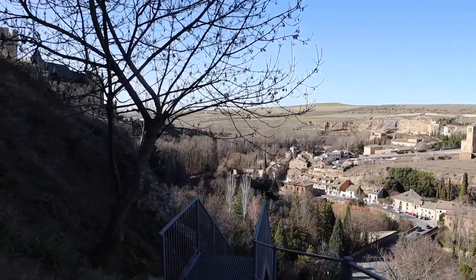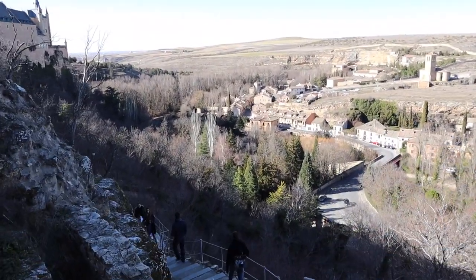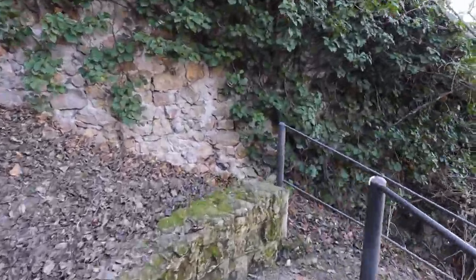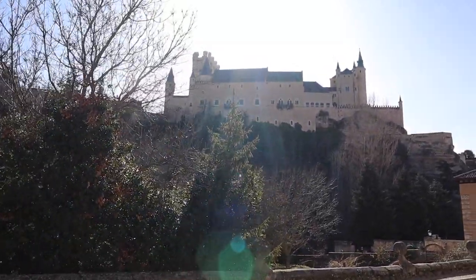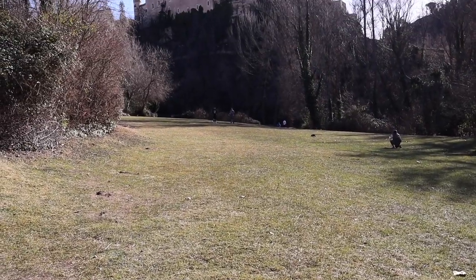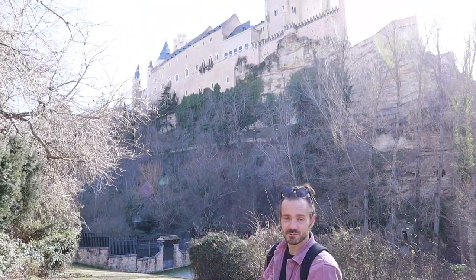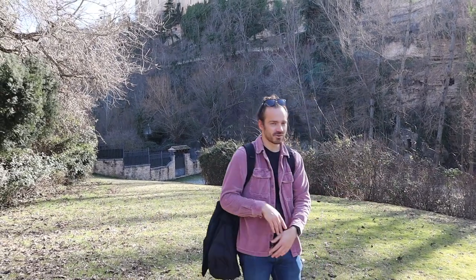After touring the Alcázar, we decided to go in search of some better views of this amazing castle. So we headed down some steep stairs that go along the edge of the cliff near the Alcázar, down across the river to the Mirador de la Pradera de San Marcos. We're here down at the park underneath the Alcázar — it's beautiful, nice and peaceful, with a lot of green space and a river nearby. We definitely recommend coming down here to check it out if you have time, though the climb back up looks pretty steep.